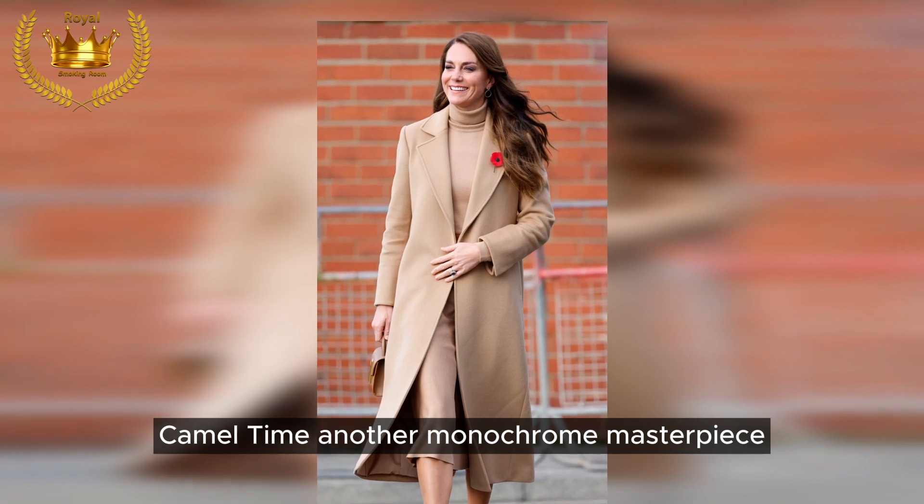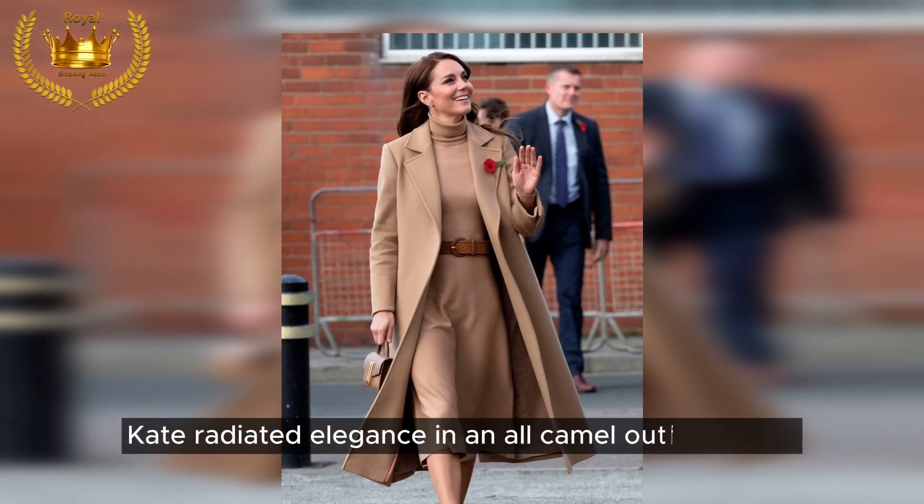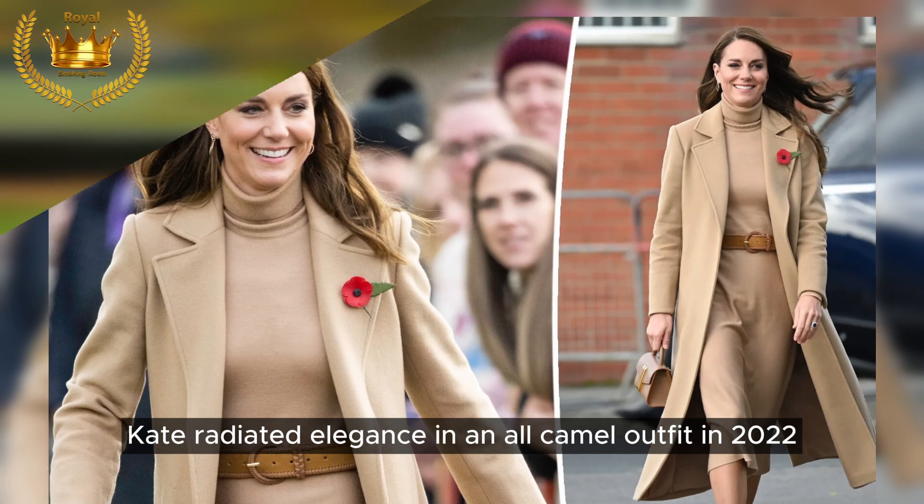Camel time: another monochrome masterpiece — Kate radiated elegance in an all-camel outfit in 2022.